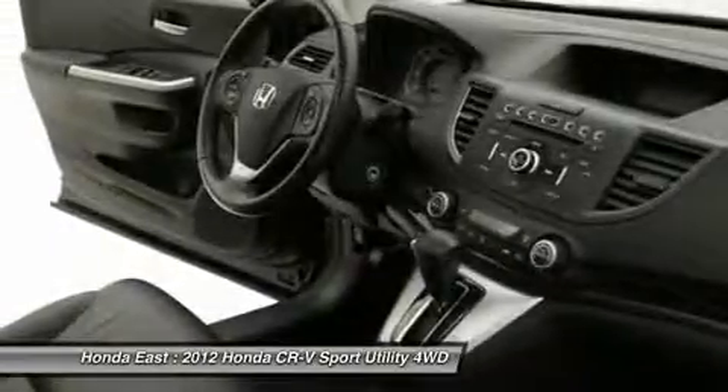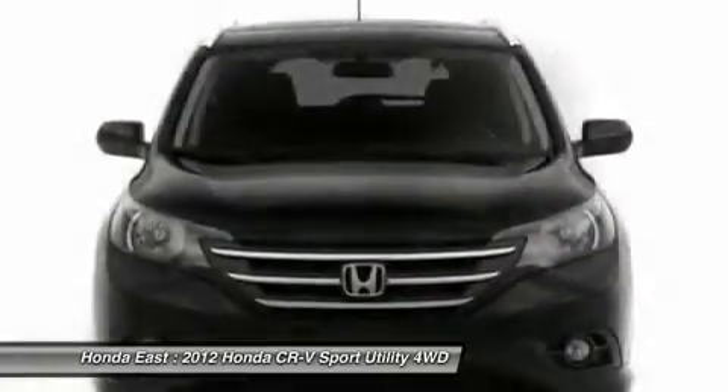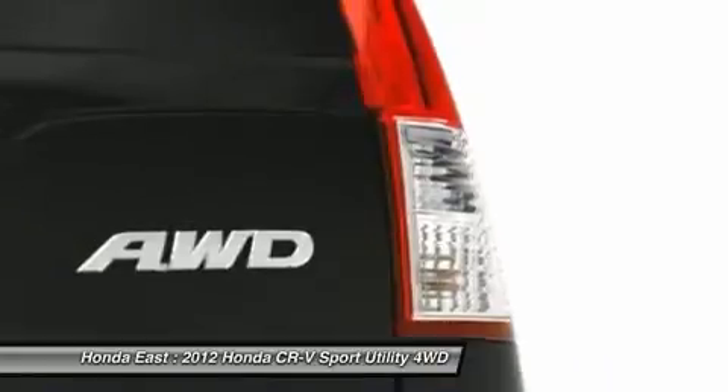Due Price Reduction. Your quest for a gently used SUV is over. This handsome 2012 Honda CR-V has only had one previous owner, with a great track record and a long life ahead of it.